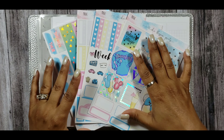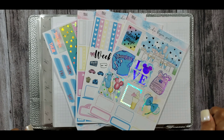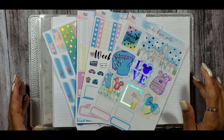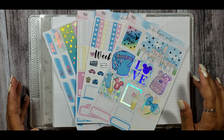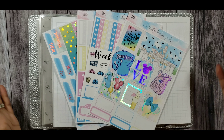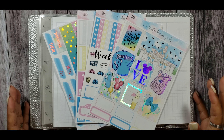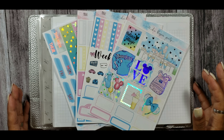Hey guys, it's your girl Tiff from Tiff's Planet, and welcome back to my YouTube channel and another Play With Me in my Impressions B6. I am super excited for this Play With Me this week for two reasons: one being that I am doing a Disney tag collab with the wonderful and amazing Viv from Viv Loves to Plan. We both absolutely love Disney, and we'd love for you guys to join in and do the Disney tag with us and share your answers.